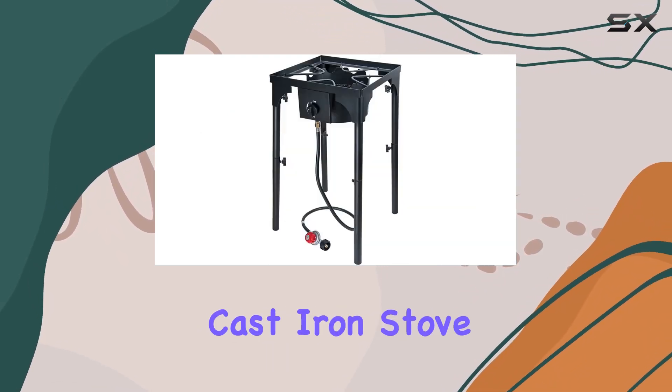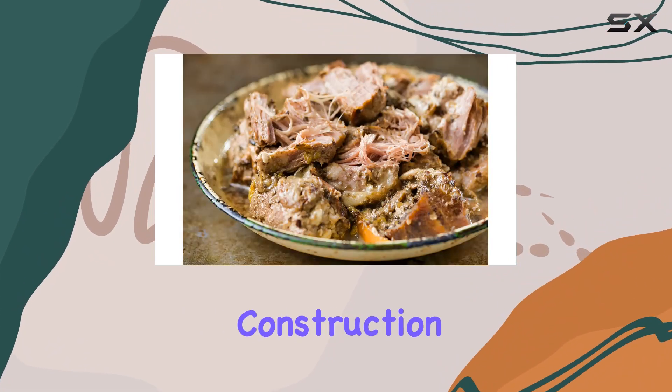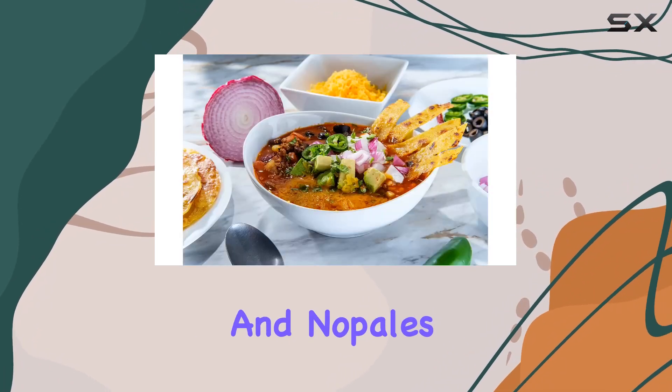The cast iron construction and solid brass fuel valves make this burner a powerhouse, ready to tackle anything from carnitas and pozole to atole and nopales. It's a one-piece wonder built to withstand the rigors of outdoor cooking.